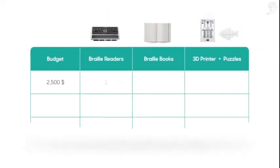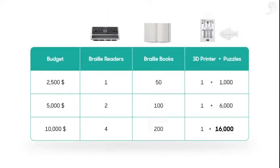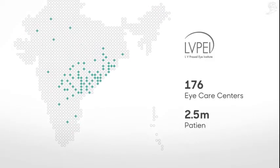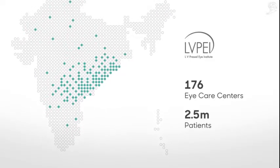Compared to other Braille learning devices, we can now educate multiple times more people with our budget. From the 3D printers in our regional centers, the puzzles are distributed for free through our network across India.